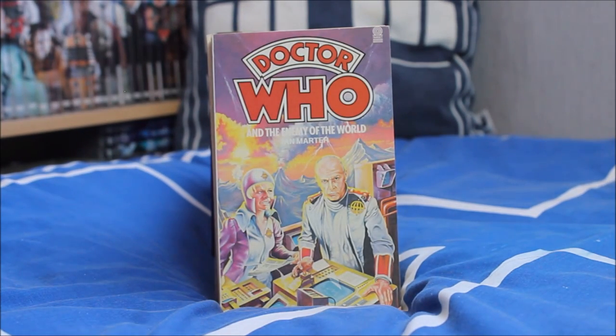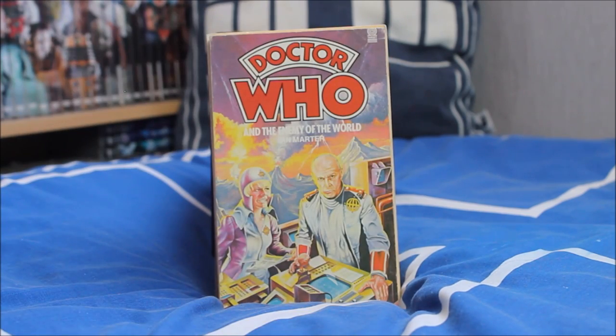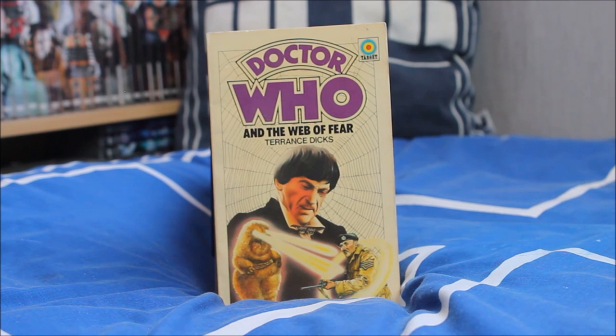Next up is a recently recovered episode — Doctor Who and the Enemy of the World, adapted by Ian Marter. A really lovely, very colourful cover using volcanoes in the background. I have two slightly different versions of that as well, so fair enough — another one to add to the collection.